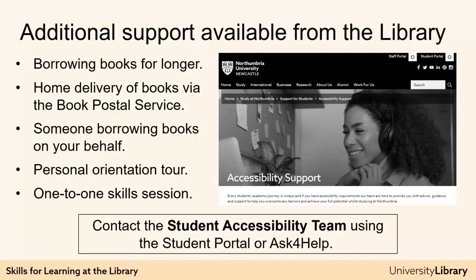If you find accessing the library a challenge, please do get in touch with the library via Ask for Help to see what we can do to help. If you have a disability, you might also be eligible for a range of support, including borrowing books for longer, home delivery of books via the book postal service, having someone borrowing books on your behalf, a personal orientation tour of the library, one-to-one learning skills sessions, or alternative formats of resources. You can access this support through the Student Accessibility Team, who are there to help disabled students and learners with all aspects of teaching, learning and assessment. Get in touch with them through Ask for Help.